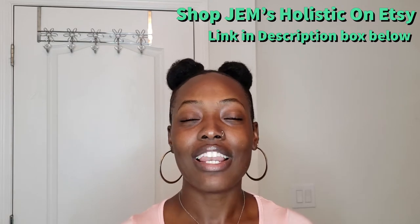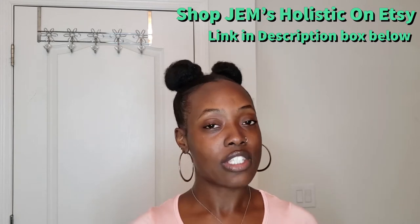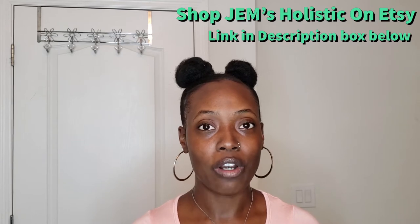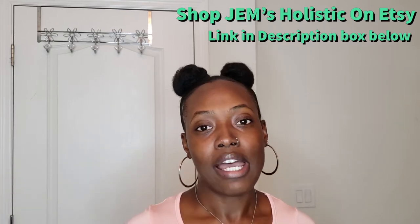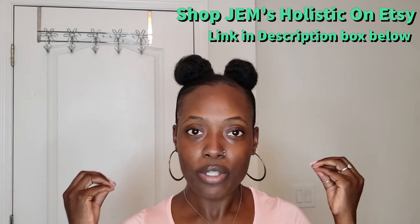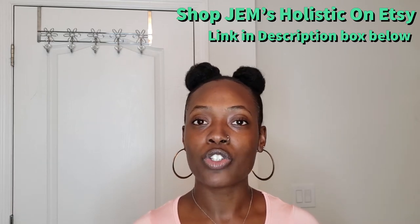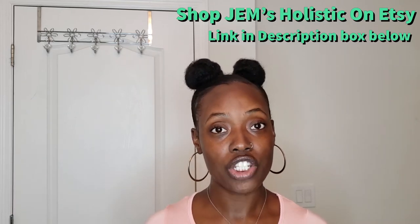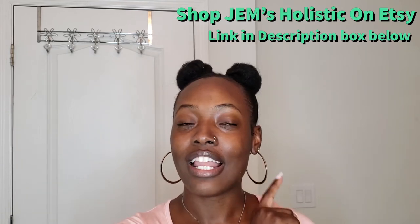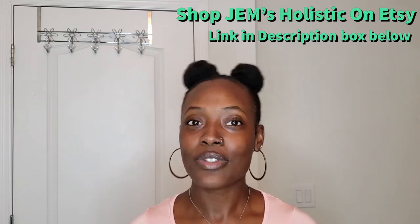Thank you for watching. Don't forget to like, comment, and subscribe. If you have any questions, you can DM me or send me an email — I'm very good at responding and everything comes straight to my phone. You can also leave your questions in the comments below and I'll answer them there. Check out my other videos and I'll see you in my next video!